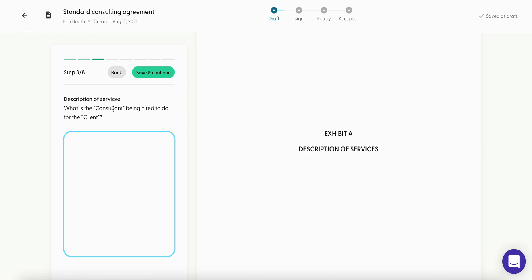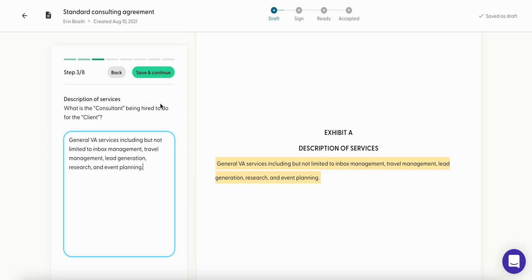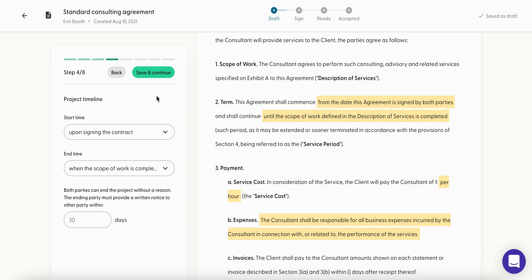Here you see we're at 'Description of Services' — what are you, the consultant, being hired to do for the client? If you're a VA, here's where you fill out your scope of work. Once you've got your specific services — and I do recommend being as specific as possible — go ahead and hit save and continue.